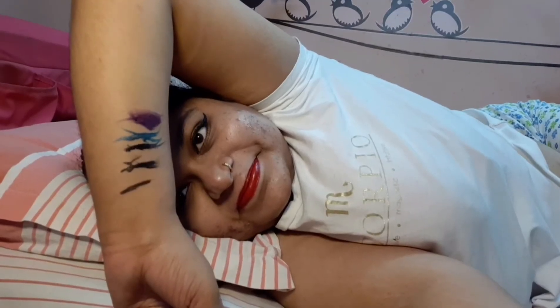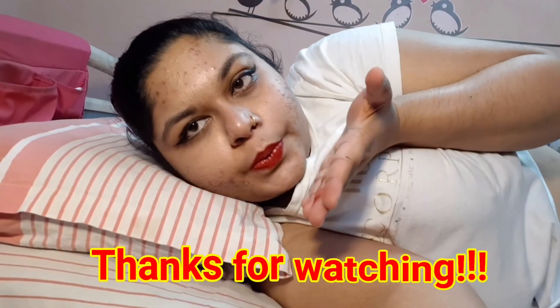I use colourful eyeliners when I need to complete my makeup look in a short time with just eyeliner itself. Follow for more.